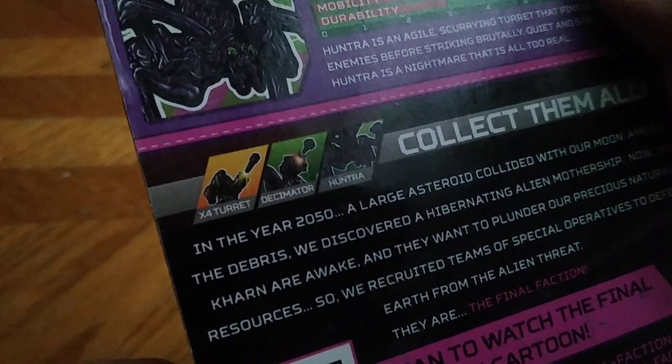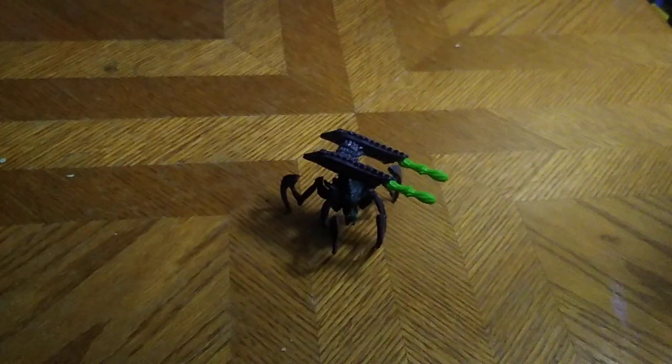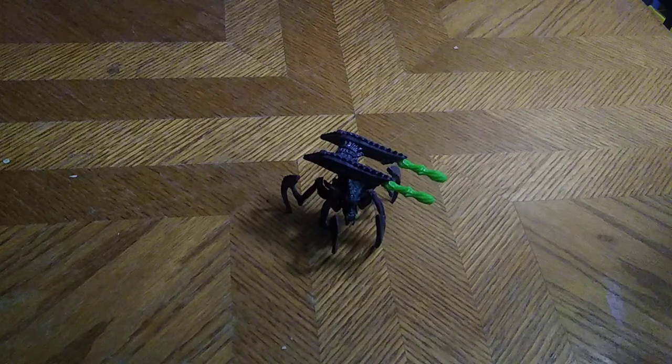We're still missing one Karn figure, plus other weapons and accessory packs for this wave of new Final Faction figures. Would I recommend you pick these up if you've been a Final Faction fan since the first two episodes hit the US of A? Yes — the Final Faction rocks, man. They fight the Karn to protect our planet from the wicked Karn stealing our resources.